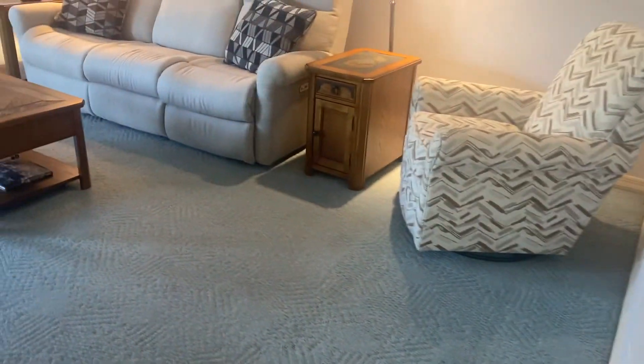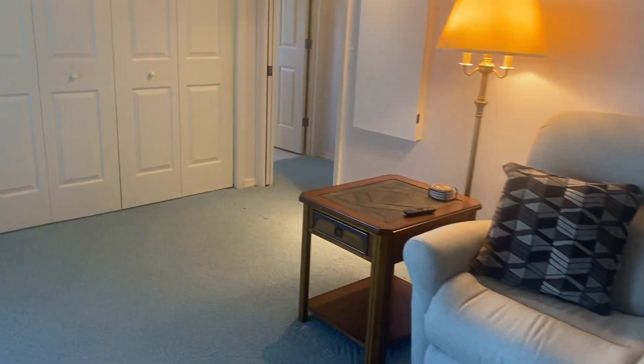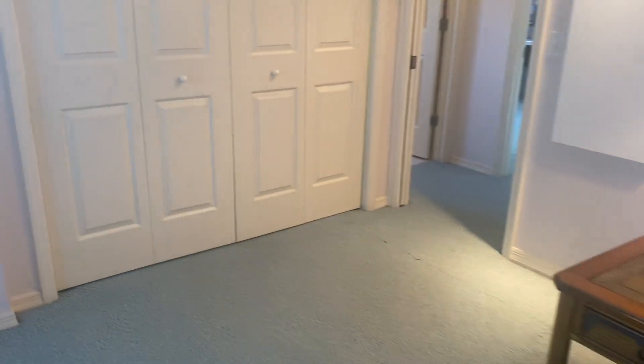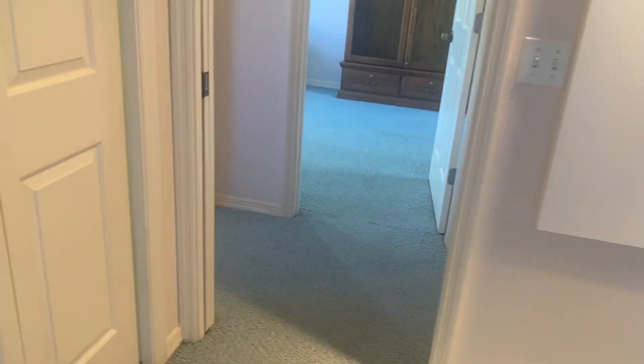Now we're going to go to the kids' side of the house. There's nice separation, Ron — you're definitely far away from what goes on on this side. There's a family room, plenty of space to spread out, and I'm sure we can find a spot for the office. Oh wow, this is a nice big closet — I think you'll be in here, Patty.